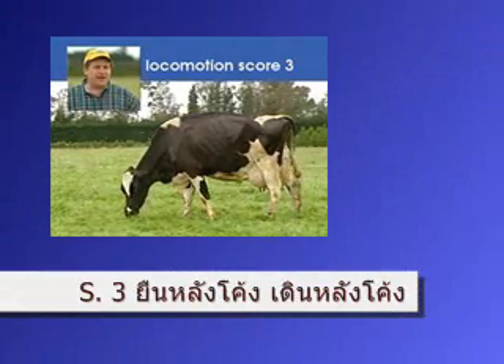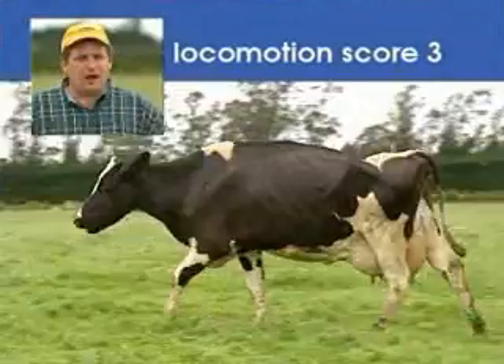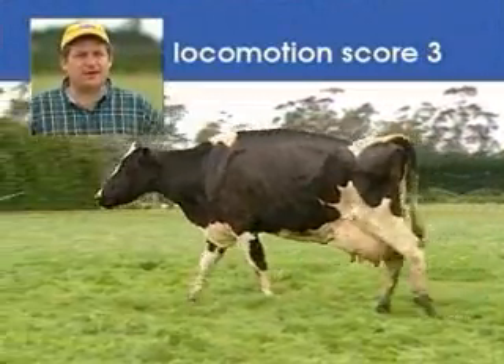This cow stands with an arced back, and when she walks her back remains arced. However, she's not favoring any limbs, thus she's a three cow.